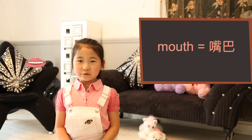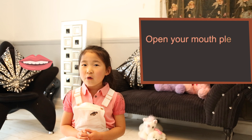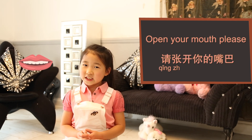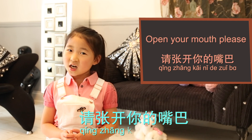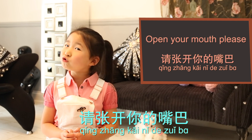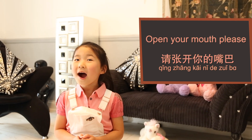Mouth, 嘴巴 (zuǐ ba). Open your mouth, please. 请张开你的嘴巴。